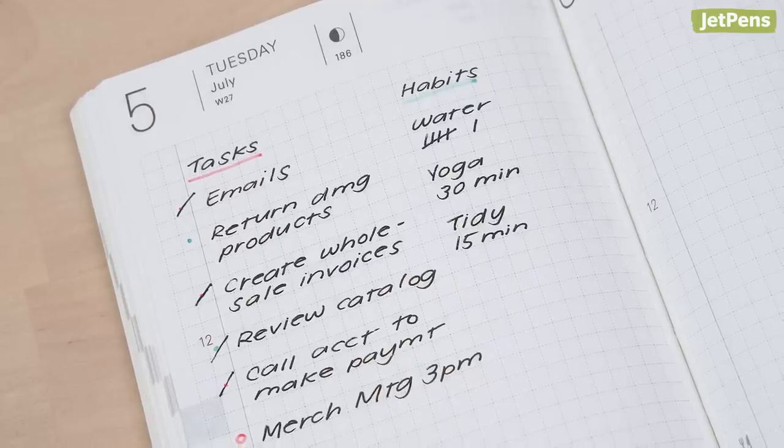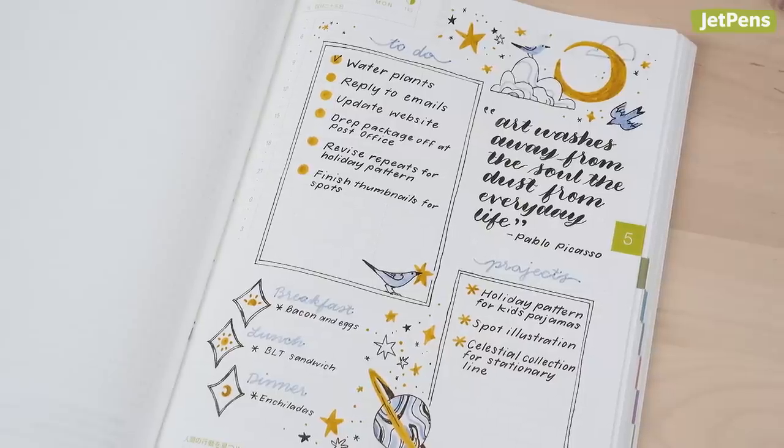Hi everyone! I'm Miriam, I'm a buyer at JetPens, and today we're going to be talking all about planners. The new year is almost here, so it's time to pick up a fresh planner to write down your tasks, organize your time, and accomplish your goals. In this video, we'll show you every dated planner that we have available at JetPens for 2023.